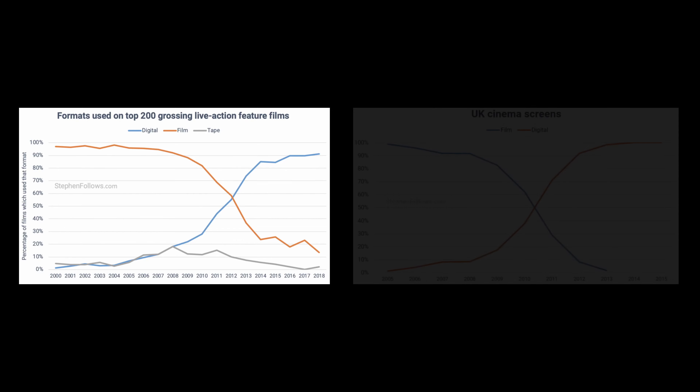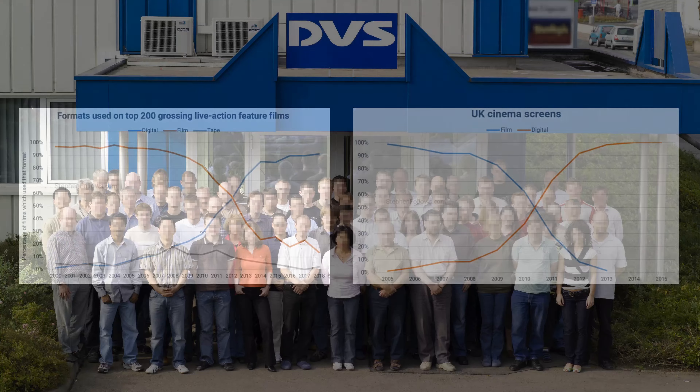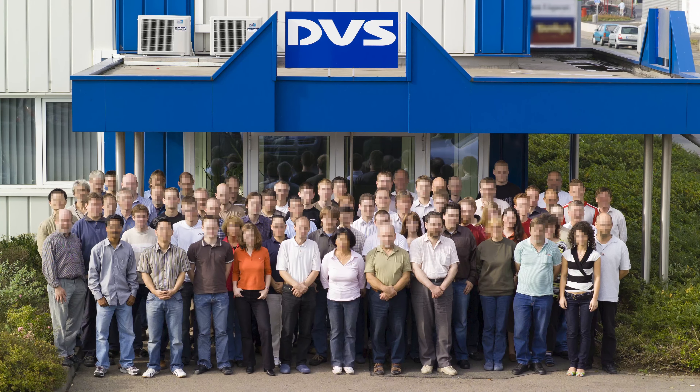Within just five years, the vast majority of movies were shot digitally. Even cinemas went digital, because distributors no longer shipped physical film. An entire, rather conservative industry changed within the blink of an eye. And if some finger-pointing is to be done, you can safely point at DVS, Hanover, Germany.